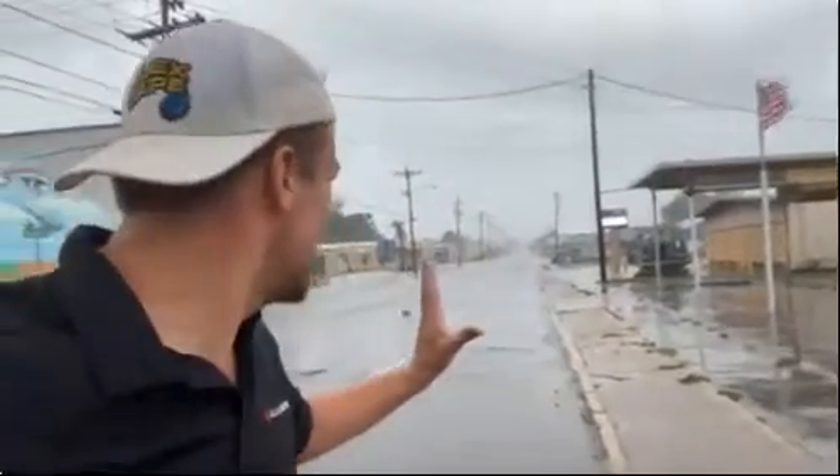Grand Isle had a wind gust to 148 miles an hour before the anemometer broke. That was reported by a sheriff there in Grand Isle. It's very likely that those winds were probably pushing 200 miles an hour in gusts, and we're just starting to get the inner core of the hurricane here.